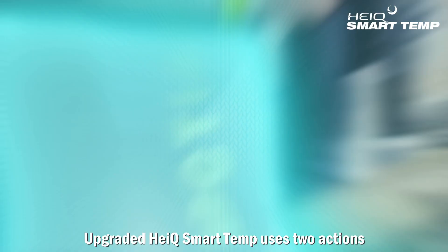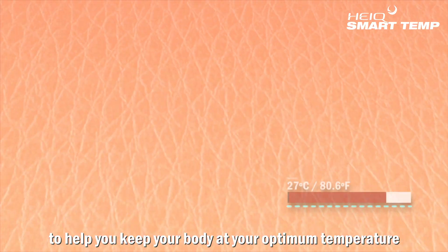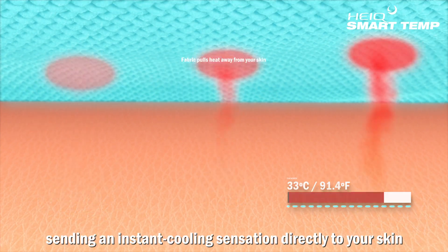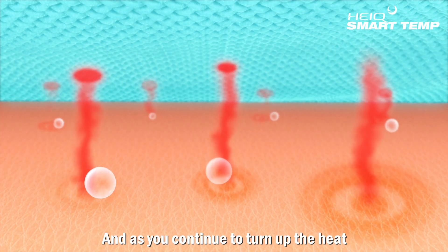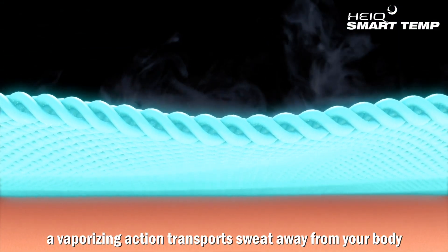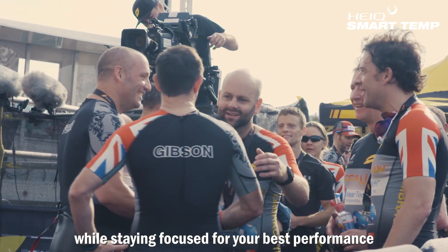Upgraded HiQ SmartTemp uses two actions to help you keep your body at your optimum temperature. Even before the first sign of sweat on the fabric, a melting action is activated, sending an instant cooling sensation directly to your skin. And as you continue to turn up the heat, a vaporizing action transports sweat away from your body, helping you feel cool and comfortable while staying focused for your best performance.